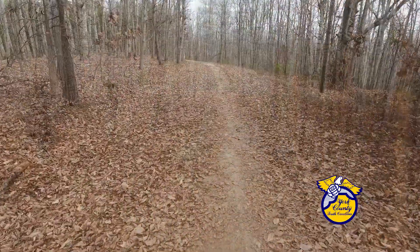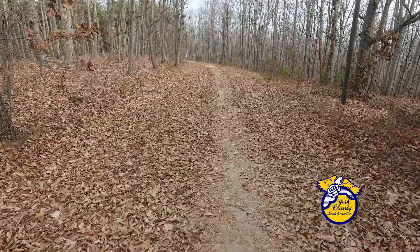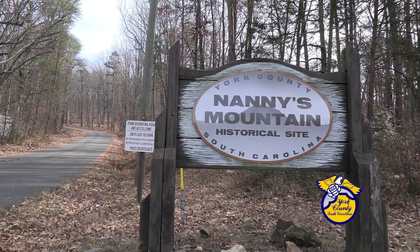This quiet walk with nature is in our very own backyard. Your county wants your input on its future. Namie's Mountain Historical Park might be unfamiliar to many of you. The park sits off Highway 49 at West Liberty Hill Road near Lake Wylie.